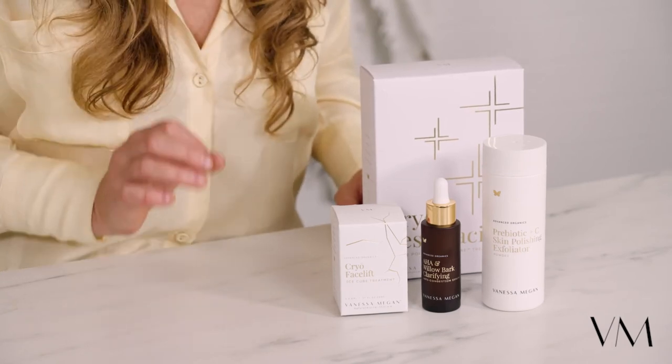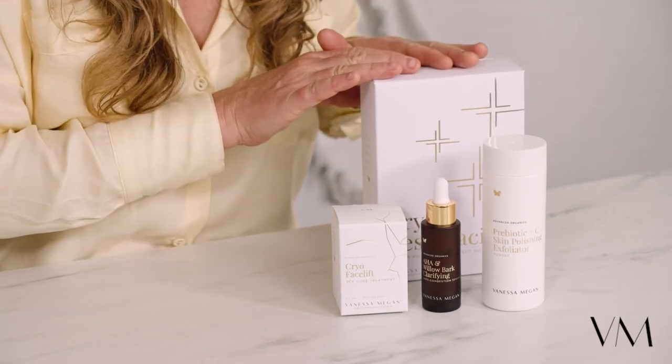The supernatural skin cell regeneration leaves your skin immediately plumper, brighter, and visibly lifted. Check out our before and after photos of this pack.